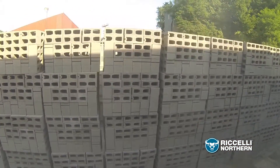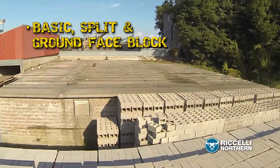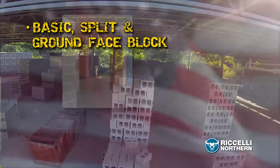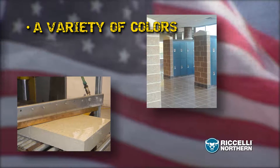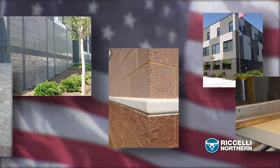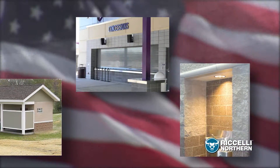Among our featured concrete masonry units, you'll find basic blocks in normal weight, medium, and lightweight options, split face blocks, ground face blocks, and blocks in a wide variety of colors to complement any architectural design. Using pure mineral pigments specially formulated for concrete, we can tailor the block to any color scheme.